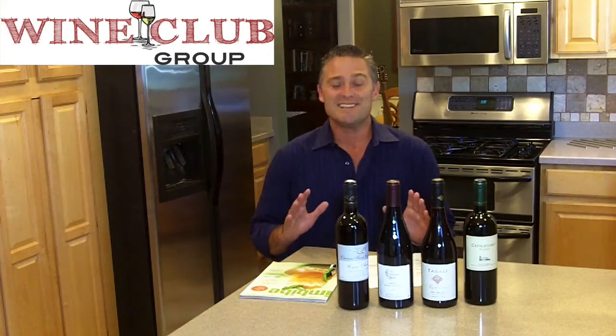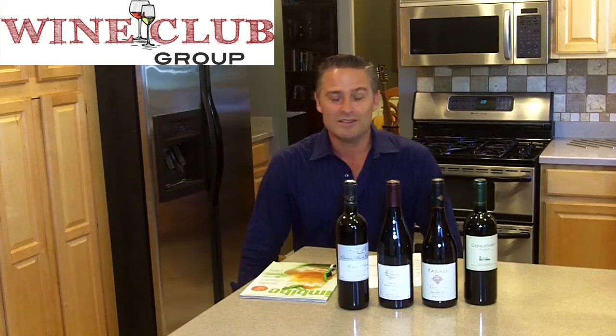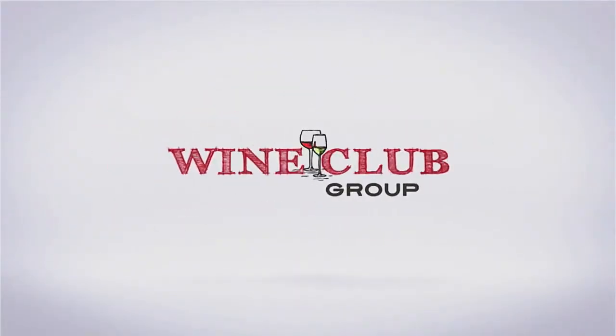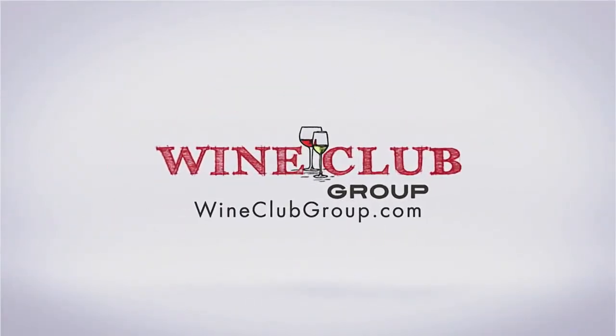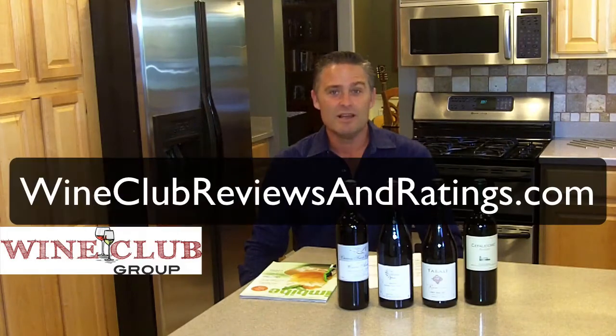Discover new wines, uncover hidden gems, and take a wine tasting adventure with the Planck Wine Club, which we get to review here in this wine club review video. Hey folks, this is Todd of the Wine Club Group. You can find us online at WineClubGroup.com or check out our reviews and ratings of wine clubs at WineClubReviewsAndRatings.com.